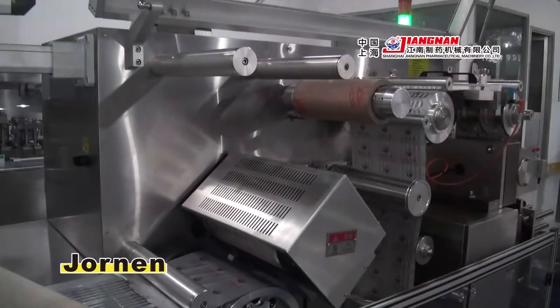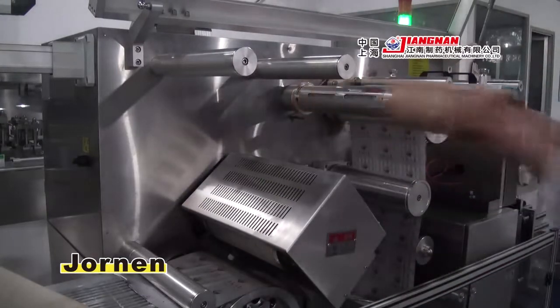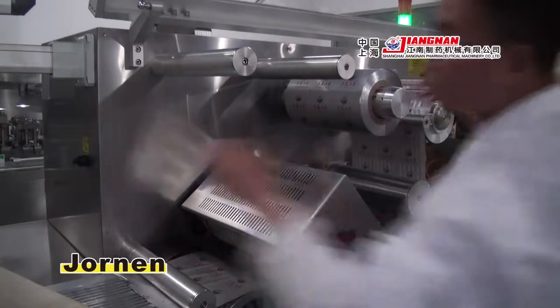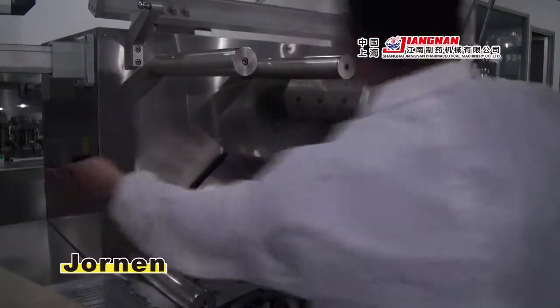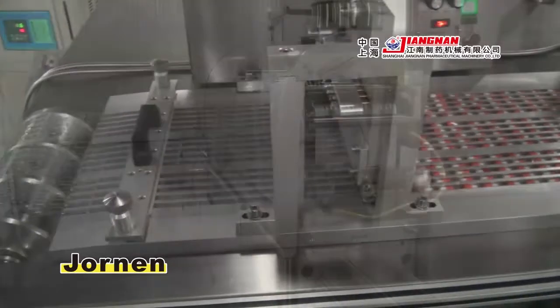Using a fast lock method enables replacement of lidding material easily within 10 seconds. The machine also adopts a Format Positioning System to achieve straightforward format changeover.